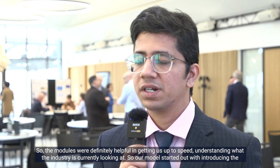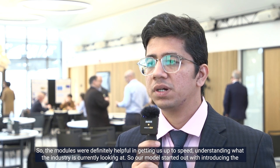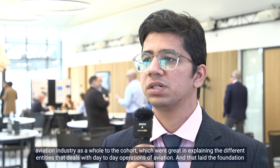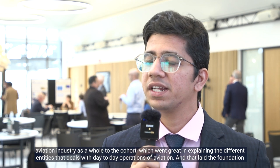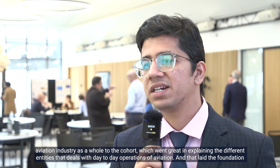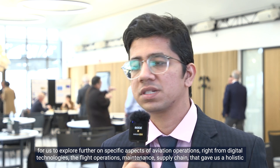The modules were definitely helpful in getting us up to speed in understanding what the industry is currently looking at. Our module started out with introducing the aviation industry as a whole to the cohort, which went great in explaining the different entities that deal with day-to-day operations of aviation. That laid the foundation for us to explore further on specific aspects of aviation operations.